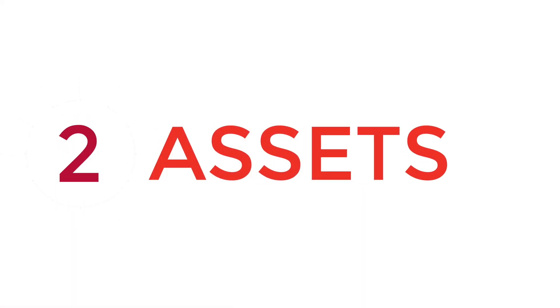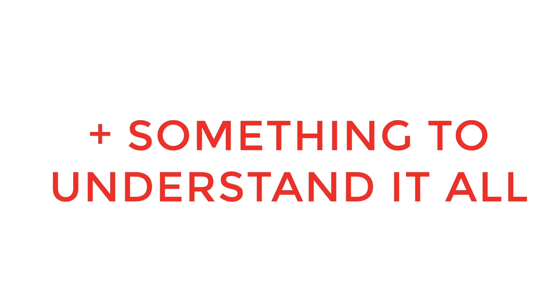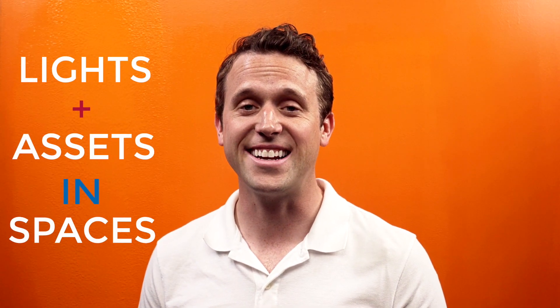You could have three systems and three applications, and manage them all separately — one to manage the lights, one to manage assets, and one to manage spaces. Not to mention something to probably bring it all together. Or it could be integrated into one.